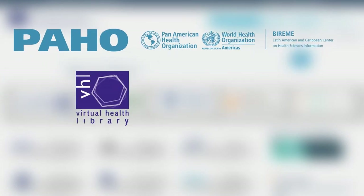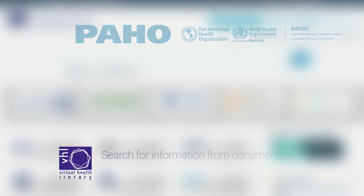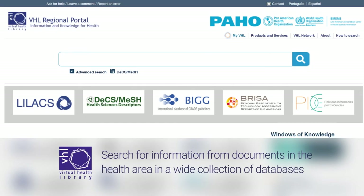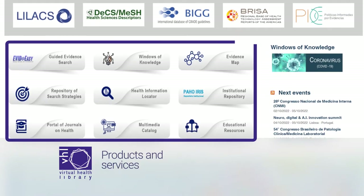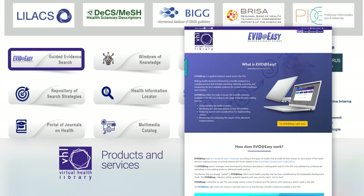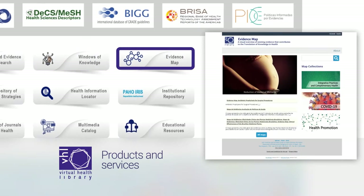The VHL is a public and free space for students, health professionals, managers, and researchers in general. Here you can search for information from documents in the health area in a wide collection of databases, in addition to being able to access other products and services, such as the guided evidence search, the knowledge showcases, and the evidence map, to name a few.